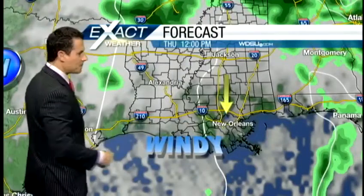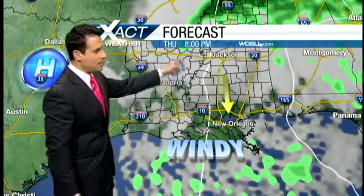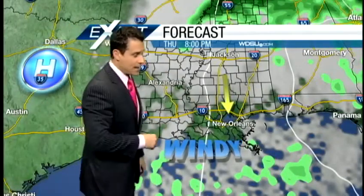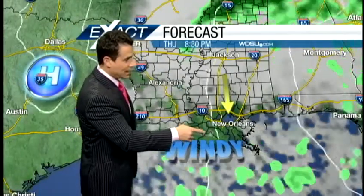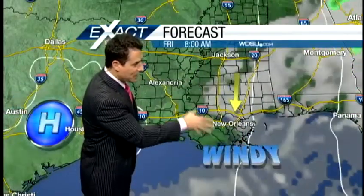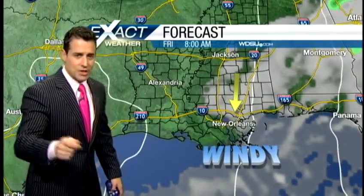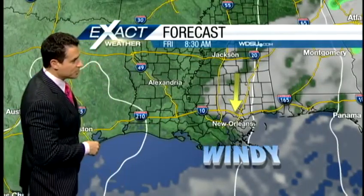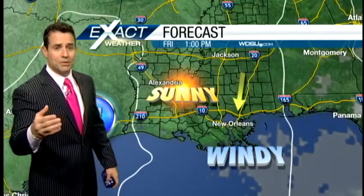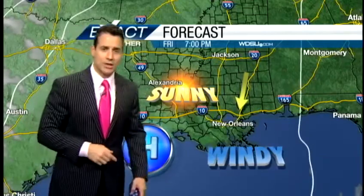The winds are going to stay with us and they'll stay out of the north. Now by eight o'clock this evening, we do start to clear out, but watch what happens as we move ahead in time — more clouds move back in. Because of the cloud cover and the temperature difference, there's still a slight chance we could squeeze out a couple of spotty showers before tomorrow morning. But by tomorrow afternoon, high pressure is in place, sunny conditions, and that will last through tomorrow evening.